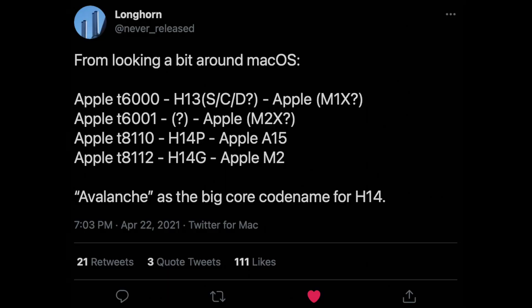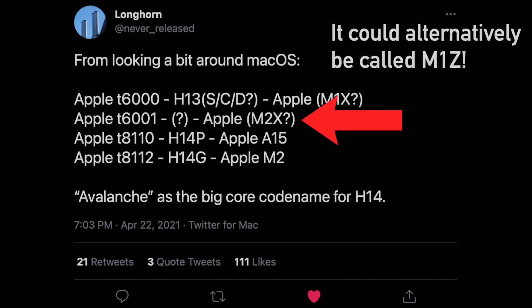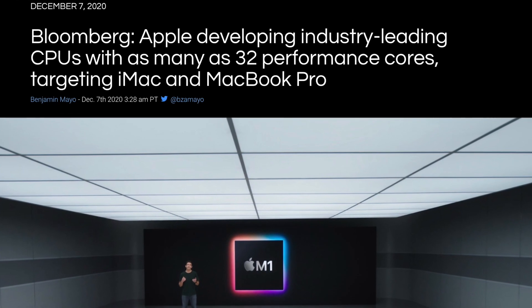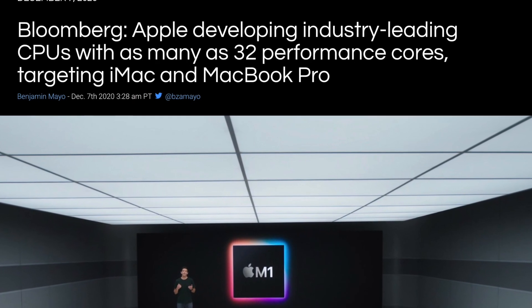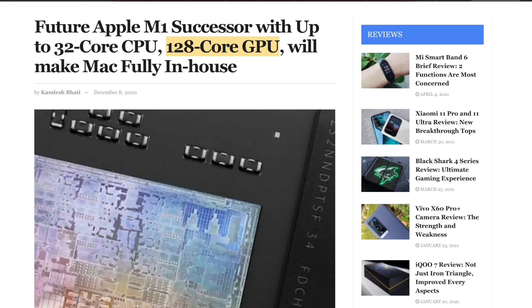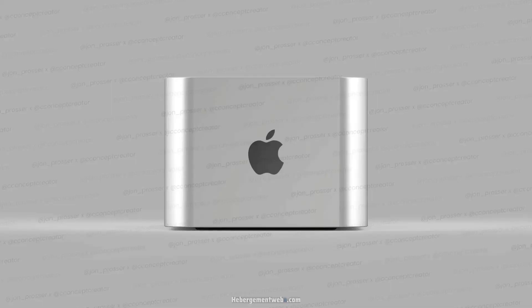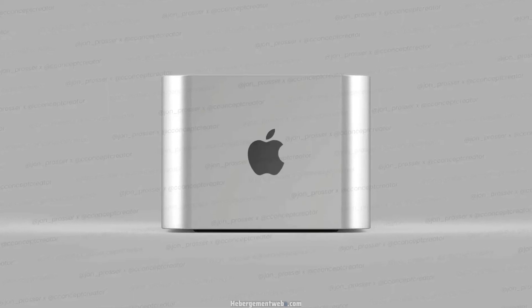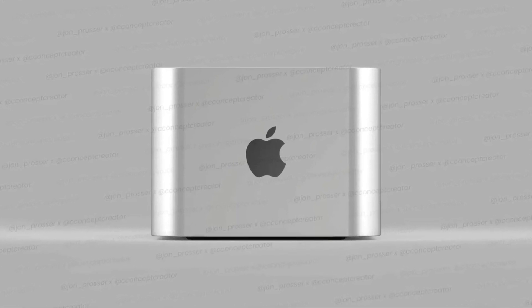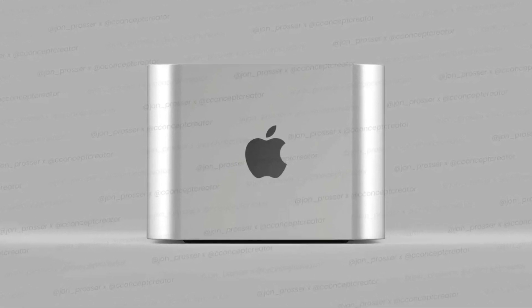However, the developer who found these identifiers thinks the T60001 could actually be the M2X. Mark Gurman has said Apple Silicon chips could go up to 32 CPU cores and 128 GPU cores, so this could be that beast — possibly destined for a Mac Pro Mini arriving later this year or early 2022.